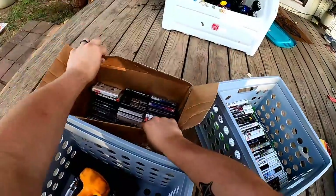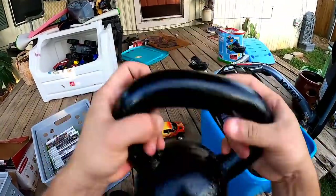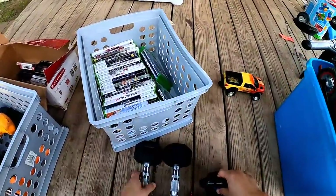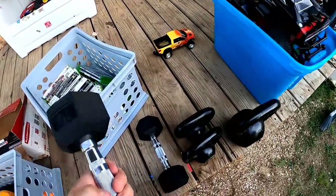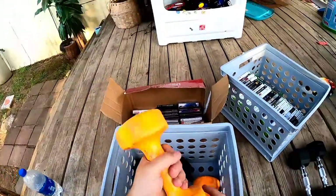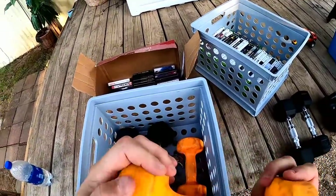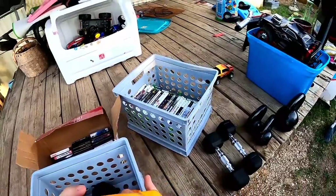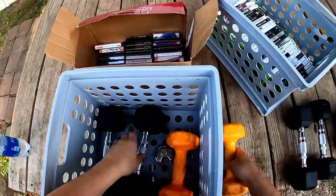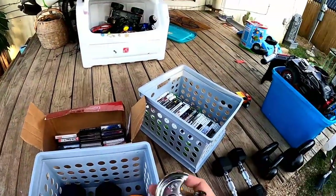Over here we've got weights: one 12-kilogram kettlebell, two 4-kilogram kettlebells, and several 10-pound dumbbells. Here's the lock that was cut, and here are all the games.